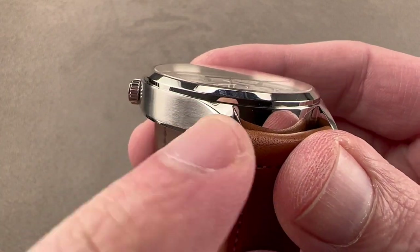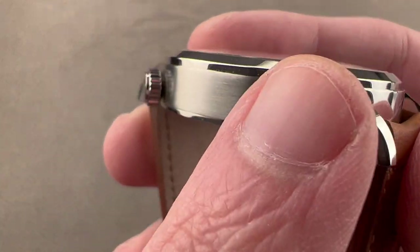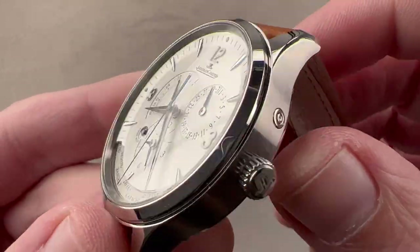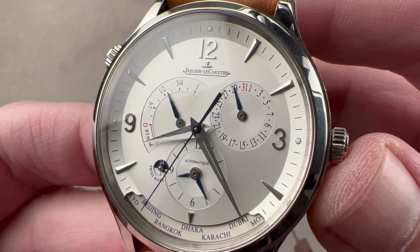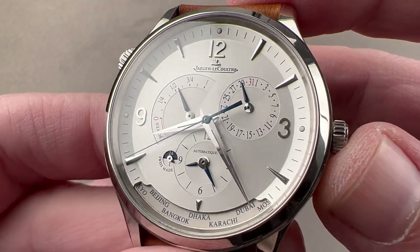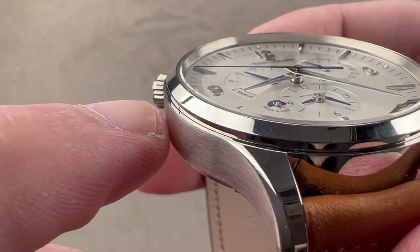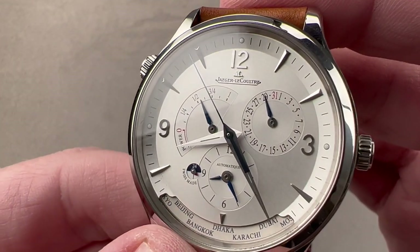The lugs are integrated into the case band and come to a nice tapered point. There's an expanding bevel along their shoulders, and they're polished on their hoods while satination dominates the sides. We have a little crown for adjusting the geographic feature, and another crown for setting the time and winding the watch. Then we have a pusher adjuster for the pointer-style date at approximately the 210 position. The watch has a polished facet between each set of lugs, and then a conical bezel that has a short vertical segment set in from the case band with a conical profile, which helps to thin out the apparent size of the watch.